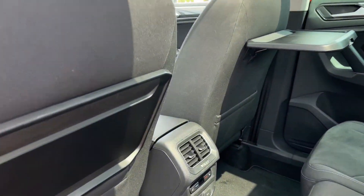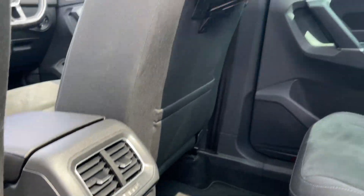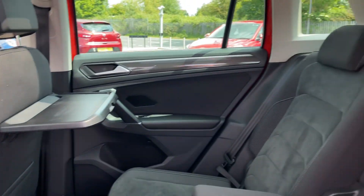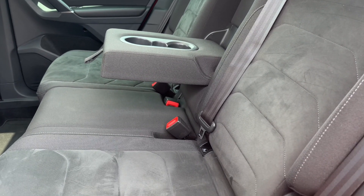Into the rear seating — in the centre you'll find your third zone climate controller, 12-volt socket, and heated seats, an option worth £215. There are also trays on the backs of the front seats for your rear passengers. It's finished in the lounge cloth upholstery with the micro fleece centre.